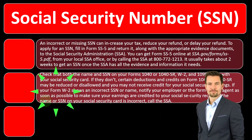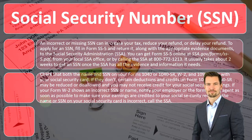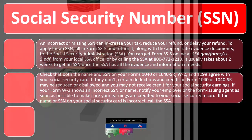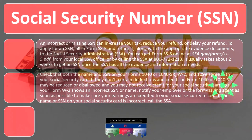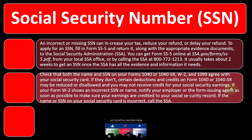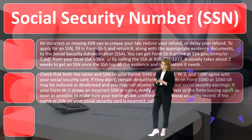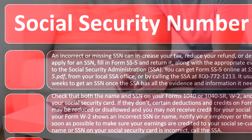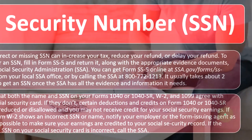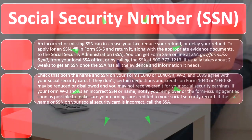Certain deductions and credits on Form 1040 or 1040-SR may be reduced or disallowed, and you may not receive credit for your Social Security earnings. Your withholdings and payroll taxes — including Social Security — must be properly allocated to the right SSN and name so that you get the proper benefit calculations, maximizing benefits at retirement age.